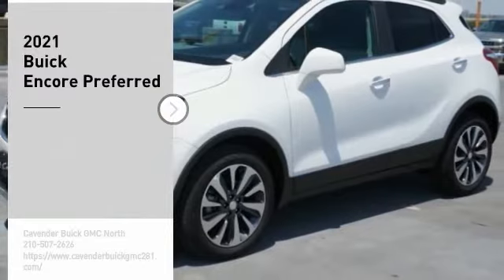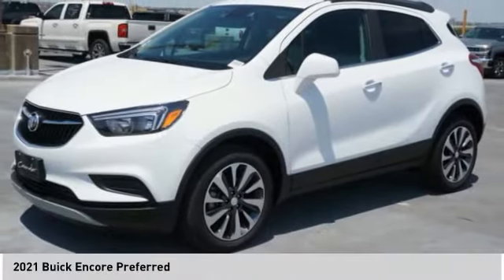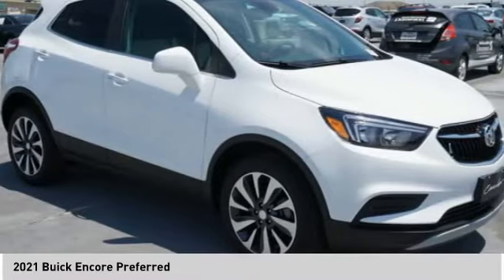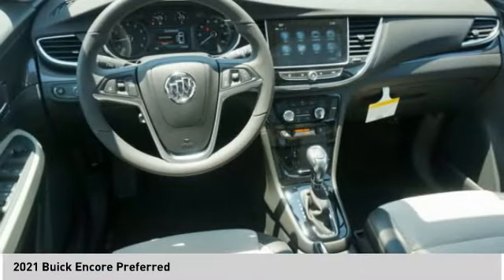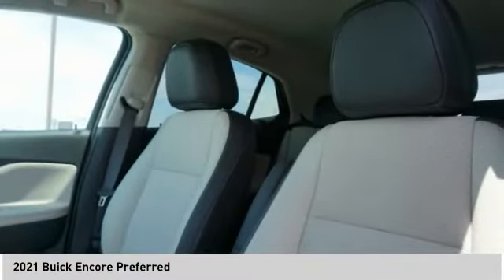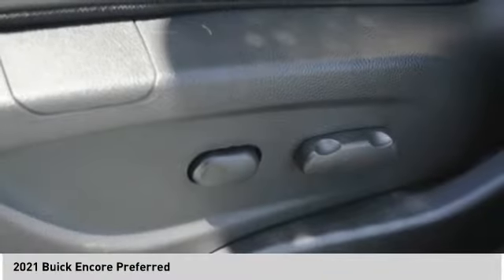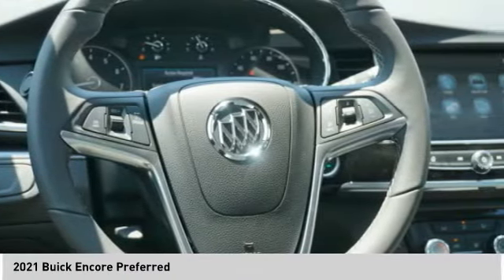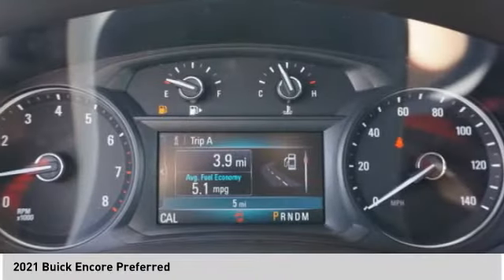We are pleased to show you the 2021 Encore. The Encore captures Buick's traditional strengths while demonstrating luxury and style in a petite size. It's amazingly quiet at freeway speeds and the suspension engulfs pavement imperfections, providing passengers with a pampered ride. Standard features that would make any car owner smile.